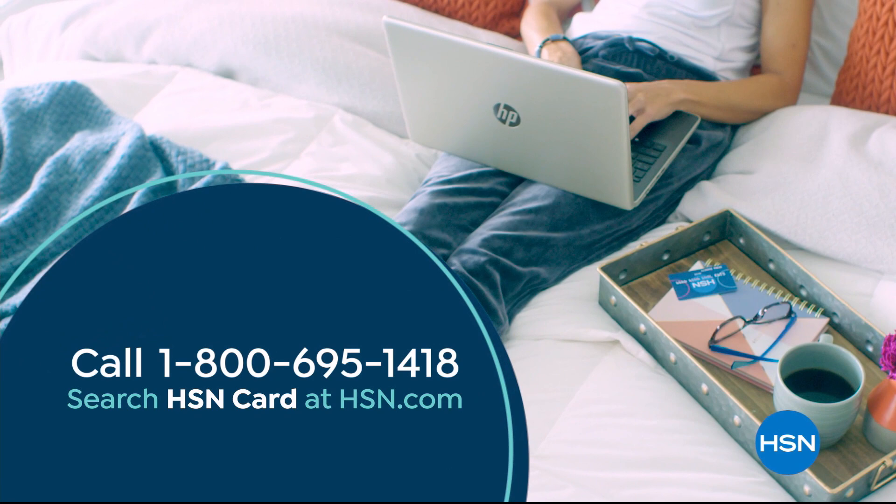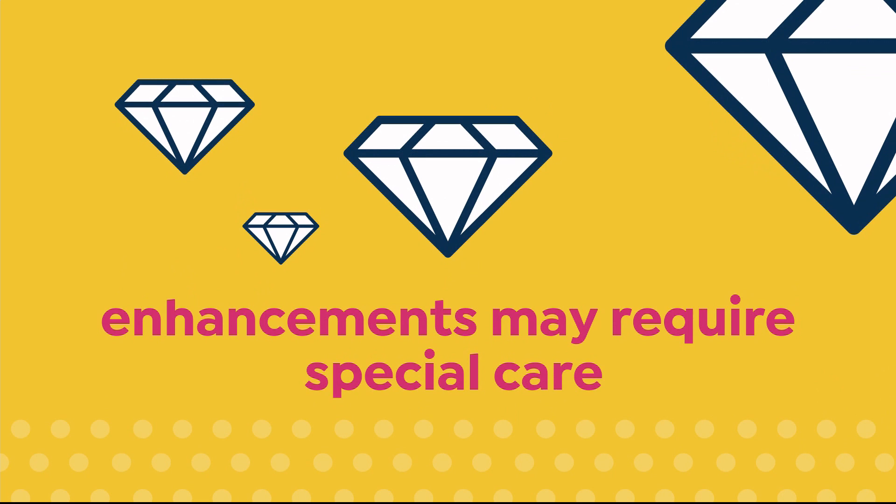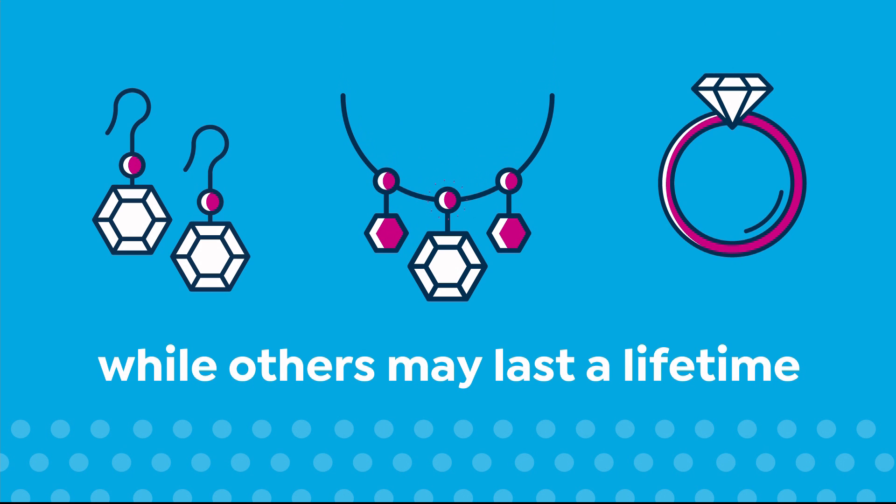We love our gemstones to be beautiful, colorful, and durable — that's why we give some of them a little more love. Enhancements may require special care and may not be permanent, while others may last a lifetime. For more information, visit hsn.com and search Gemstone to see our Gemstone Enhancement Chart.